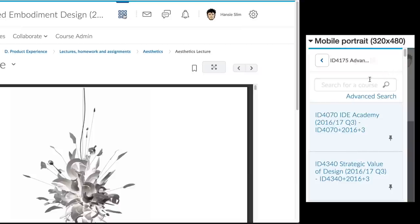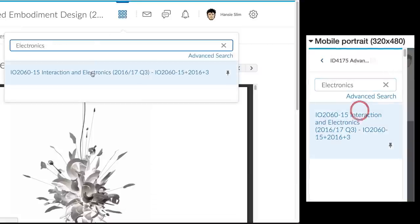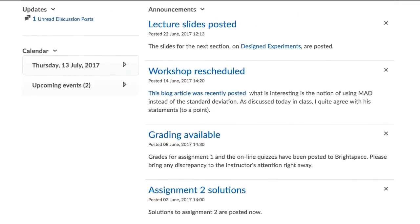It helps you navigate quickly to your courses. All courses you are registered for will appear in this list. Each course has its own homepage where the announcements are shown for that course.